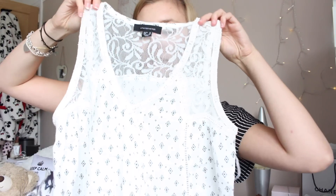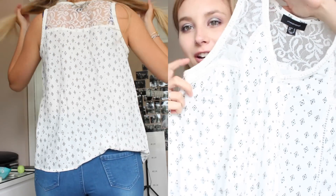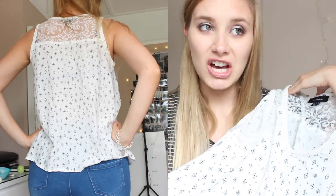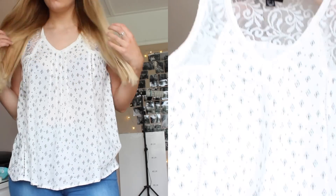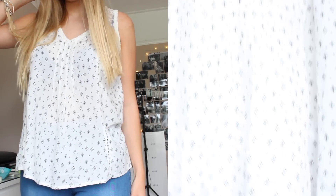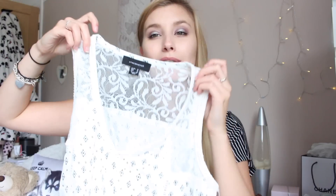So I also picked up this white flowy top. This just has no sleeves. It's just this white colour with some little navy triangles on it, and then it's got two little stripes down the front. It's just got a simple v-neck. I picked this up in a size 10 and this was £3 as well.